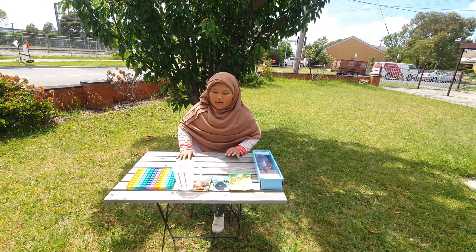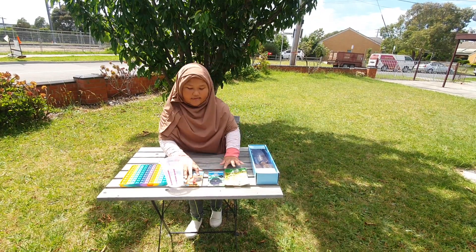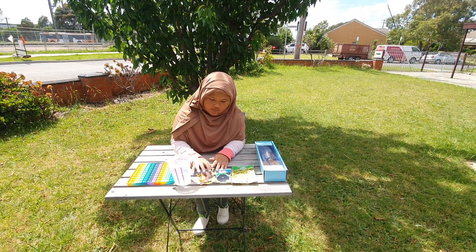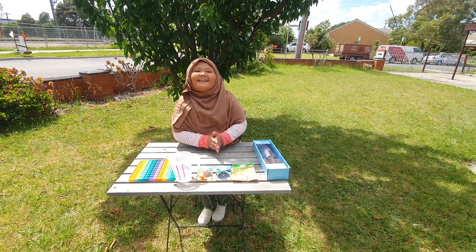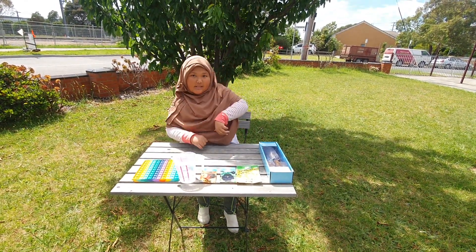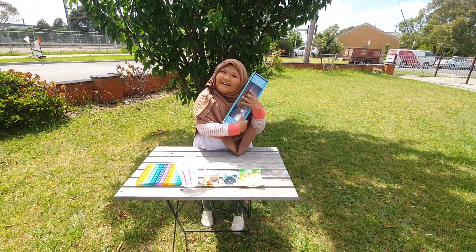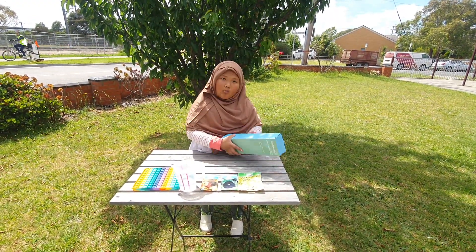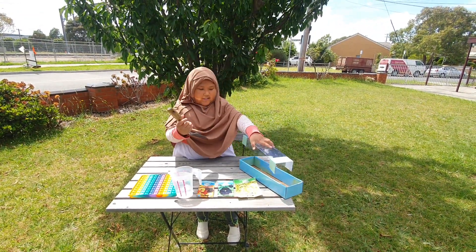Hi everyone, welcome back to my channel! Today we have some gardening tools and some seeds. These are from one of the best persons in the world, Dr. Ayn, and she actually gave these to me on Friday. It's actually quite cold and stuff and I already opened it because it was on Friday — and here it is!